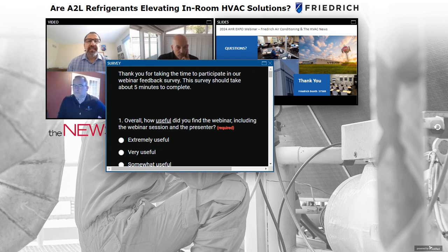Ray asks: What actual A2L refrigerant will be used? You're going to see two major refrigerants: R454B and R32 will make up the majority of refrigerant requirements for residential-like commercial and commercial applications throughout North America, as nearly every manufacturer has now announced their 2025 plans.